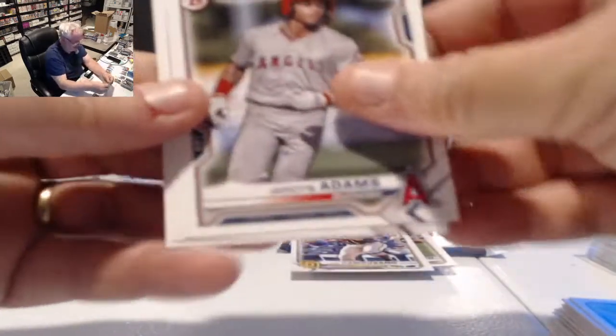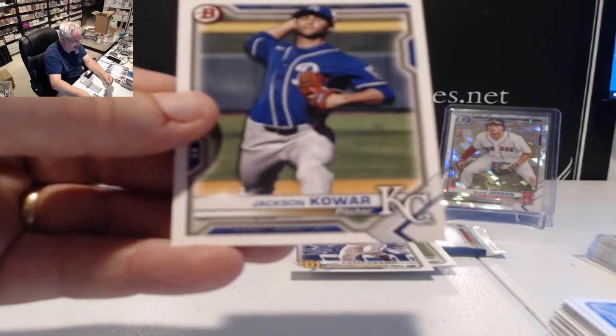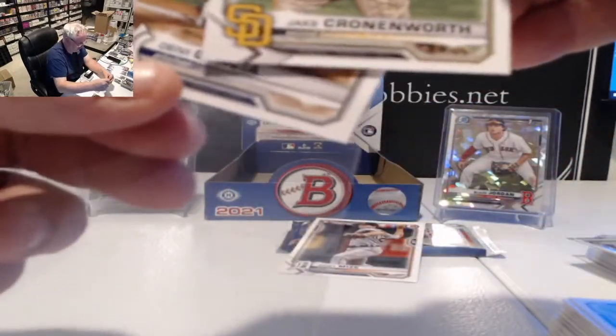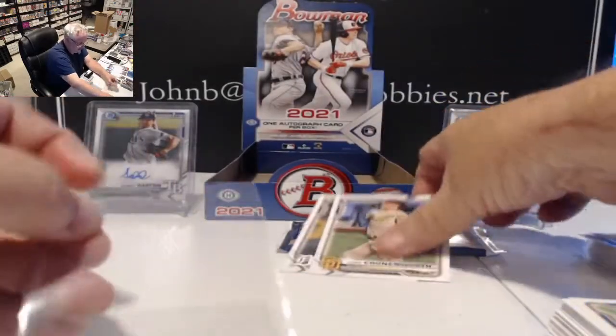Chromes of Heliot Ramos for the Giants and Hunter Bishop for the Giants — two Giant cards together. Jordan Adams, Patrick Bailey, Jackson Chourio. Getting these sleeved — lots of rookies. Most of the veterans are actually rookies; probably about 50-50 split because there were about 50 good rookies this year.